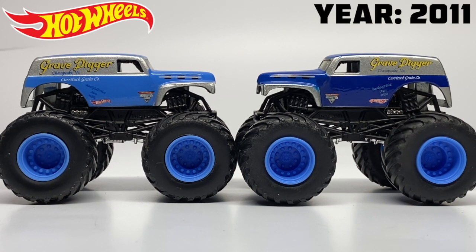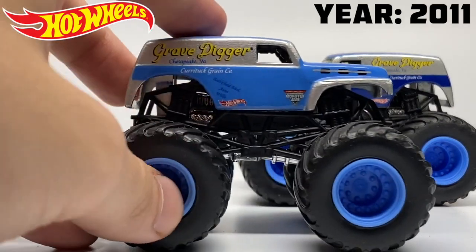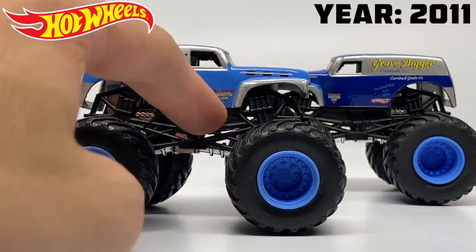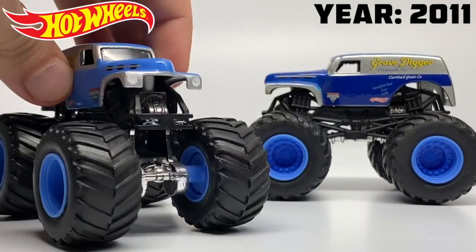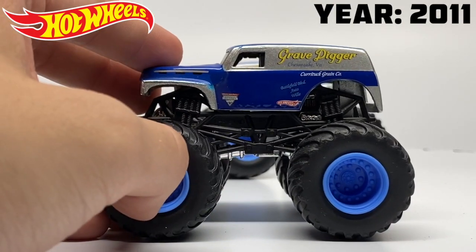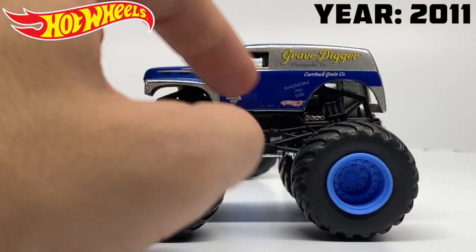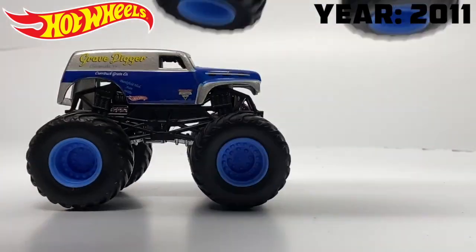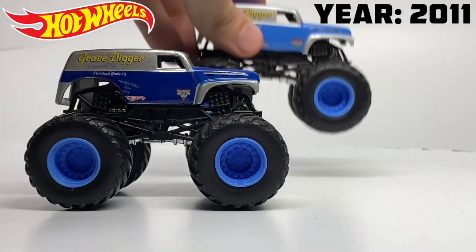For 2011, we have the return of the blue panel Gravedigger. This is not Gravedigger the Legend, but it is the Gravedigger number one body. They had two different variations this year. The first being a light blue color with some updated graphics and a couple new details — a black roll cage with plastic base and white headlights added onto the truck. As well as a dark blue variant, which is more accurate to the real life truck.